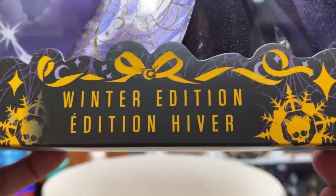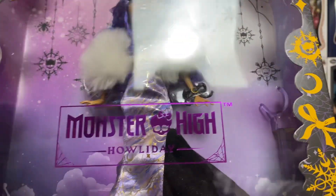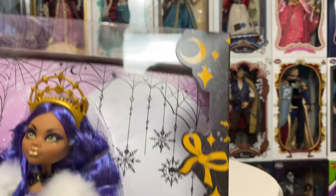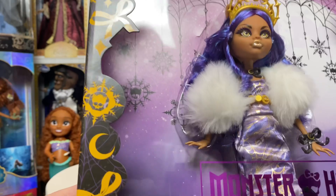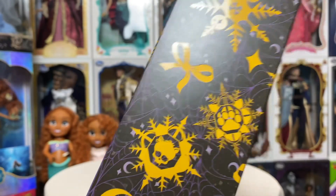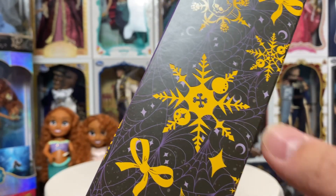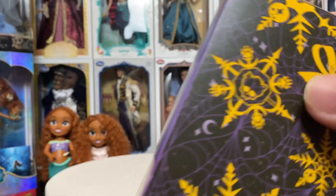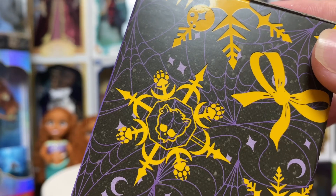You'll see here it does say Winter Edition. Of course, there we have the Monster High Holiday logo — love it. We have all of the phases of the moon and stars and some ribbons here along the box, along with the Monster High Skull in the middle of some snowflakes, because this is still kind of a Christmas doll. We have the wolf paw there — I think that's a really fun thing. Some crossbow bones there.